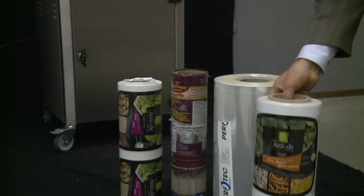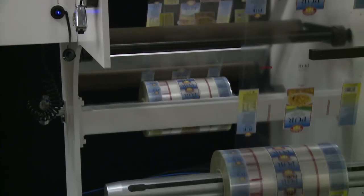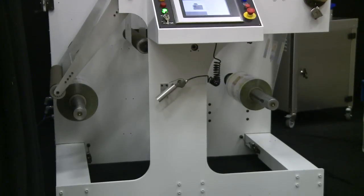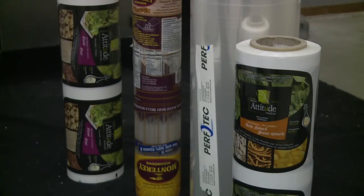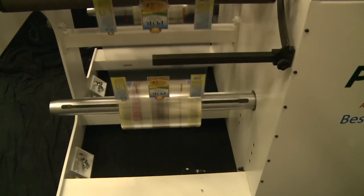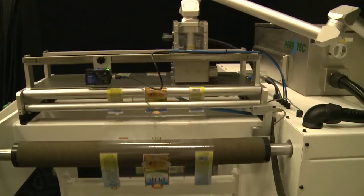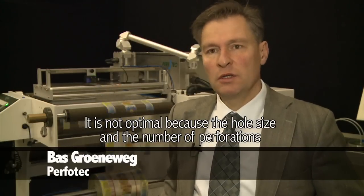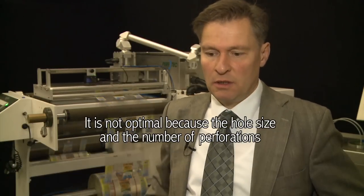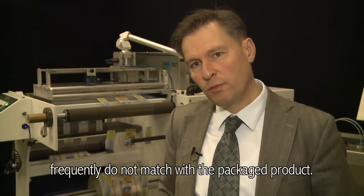Pre-packaged fruits and vegetables in the shops can be stored longer if the packaging is adjusted. Perfotec develops machines that can significantly improve packaging materials. Pre-packaged fruits and vegetables are often packaged in perforated materials so the product can continue to breathe. But the current packaging method is not optimal, because the gap size and the number of perforations don't fit with the product that is packed.